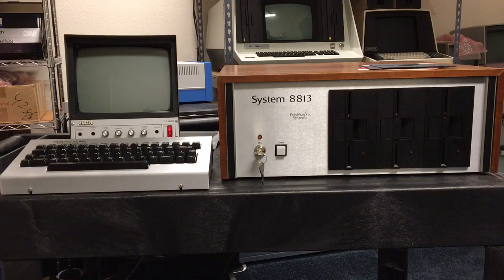CP/M, on the other hand, needs RAM down there. So what Polymorphic finally did was design some modifications to the CPU board, the video board, and a RAM board,